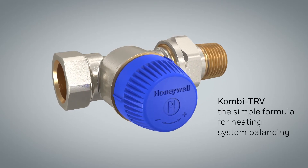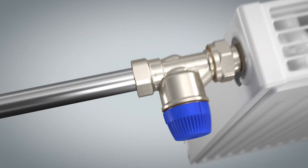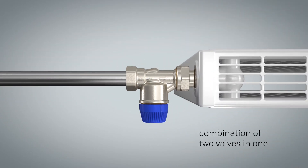Professional planners and installers know that to create comfort and to save on the energy bill, it is vital to hydraulically balance the heating circuit. Combi TRV makes balancing a particularly easy operation with the reliability of Honeywell valves. The Combi TRV combines a thermostatic radiator valve and a differential pressure controller in one valve.